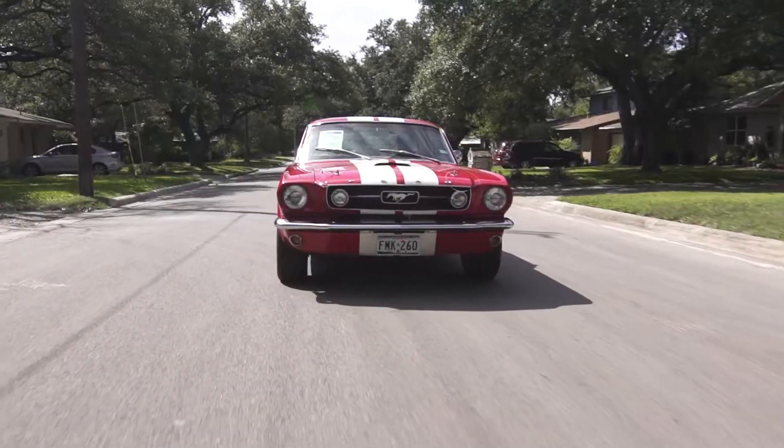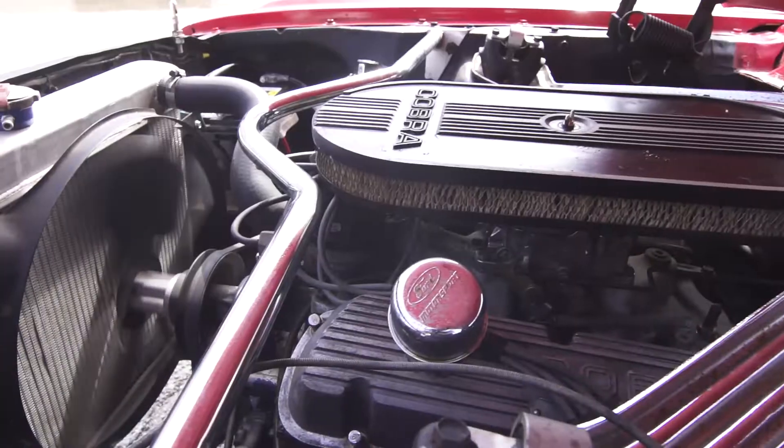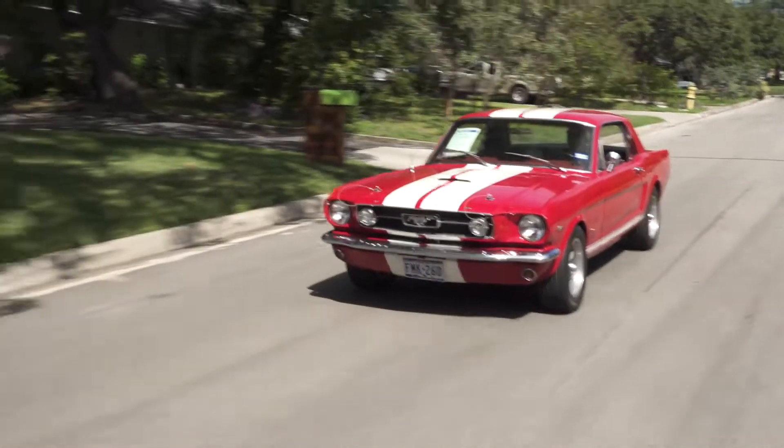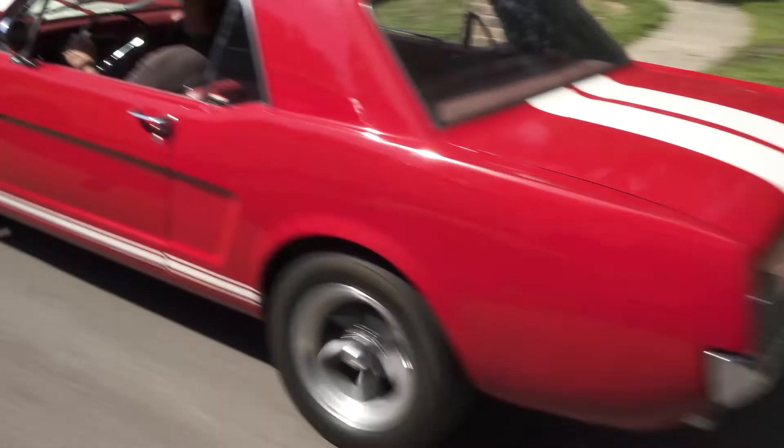And this 1966 Mustang GT from a family up in Stone Oat. Just 55,000 original miles, factory installed GT, 289 bored up to 302, four-speed manual, four-barrel Edelbrock carb, custom dual exhaust. It looks and feels amazing.